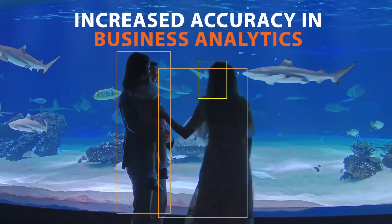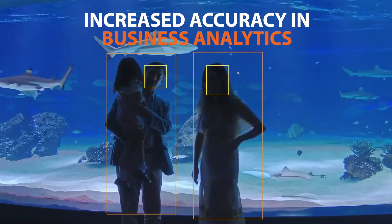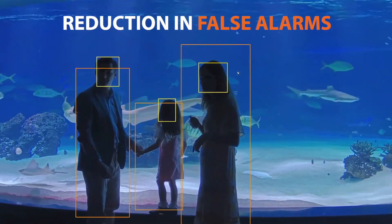The use of AI-based analytics to filter out non-human and non-vehicle objects increases the accuracy of business analytics drastically and reduces the occurrence of false alarms experienced when monitoring with traditional motion detection.